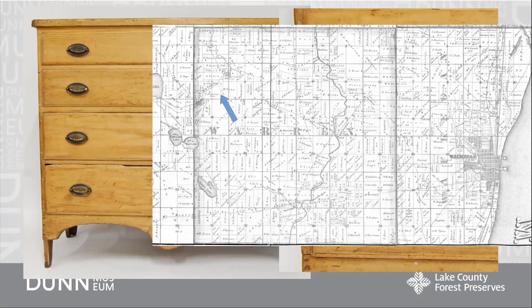The Shumways ended up having six children in all — five girls and one boy. Sadly, Laura, the mom, passed away shortly after the birth of their youngest daughter. After about 20 years, the family gave up the farm and moved into Waukegan, not too far away. Some of the daughters had married and moved away, but Emma Shumway, one of the middle sisters, was well-established in Waukegan as a businesswoman.